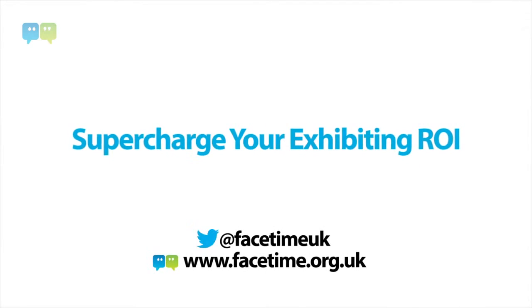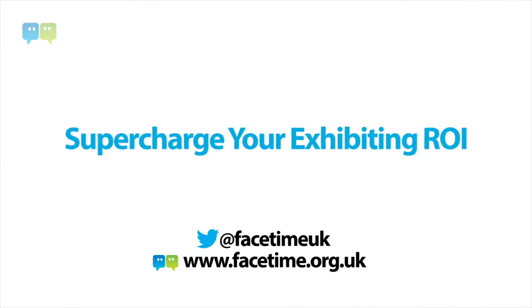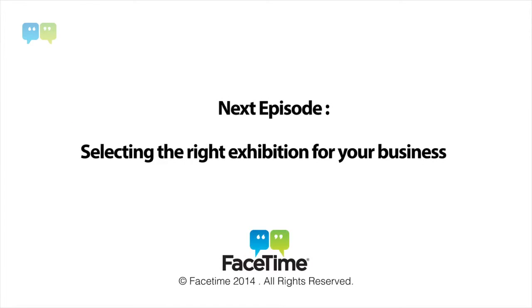So join us for this web series and learn how you can make the most of your marketing investment. Thanks for joining us today.